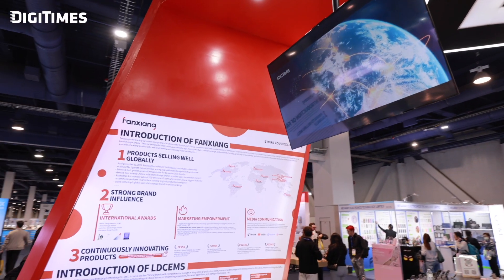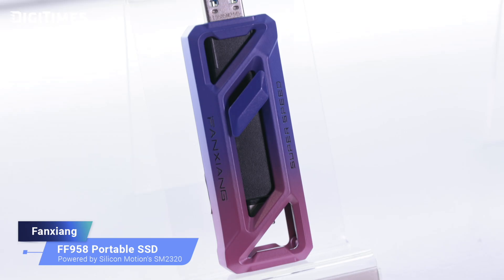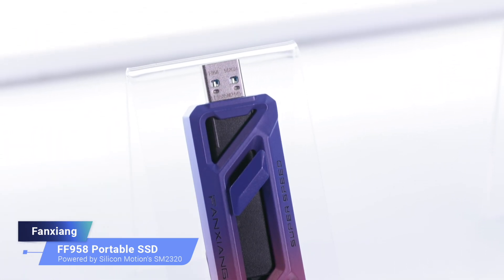Could you tell us more about the tech behind these products and their unique features? Sure. The S8080 Gen4 SSD features a single-sided layout ensuring compatibility with more devices, offering ultra-fast read speeds of up to 7,450 MB/s with low power consumption, making it ideal for laptops, desktops, and PS5 consoles. The FF958 boasts dual interfaces — Type-C 20Gbps and USB-A 10Gbps. It's as compact as a USB flash drive but delivers performance comparable to NVMe, capable of transferring a 4GB video file in about two seconds while maintaining low heat levels.